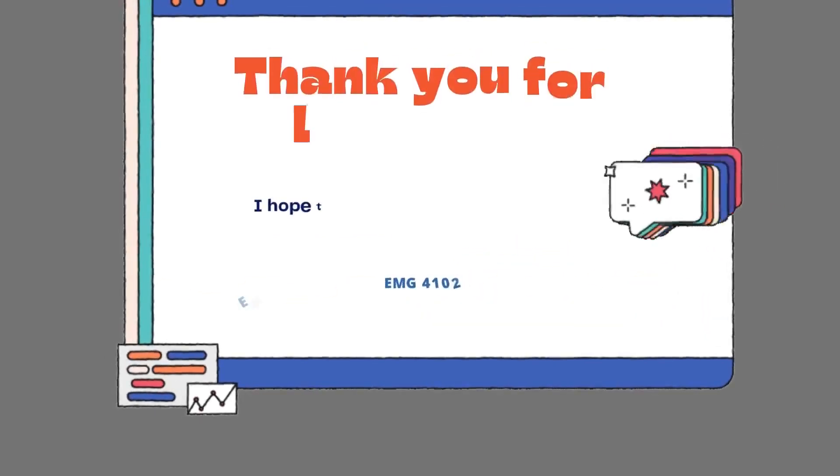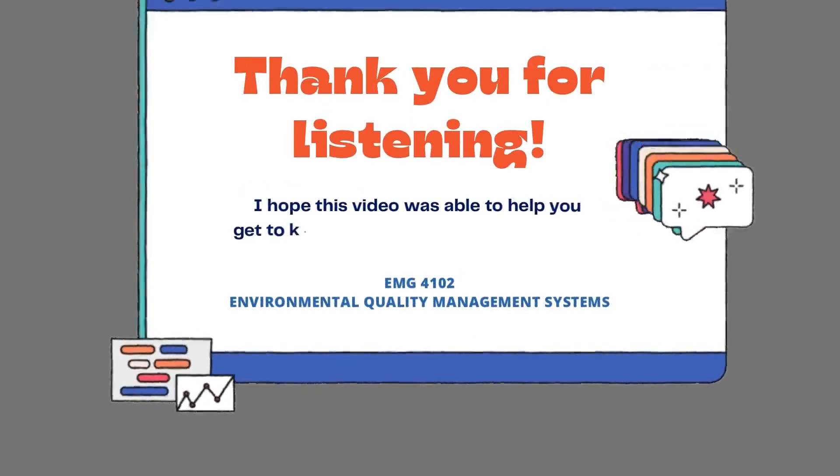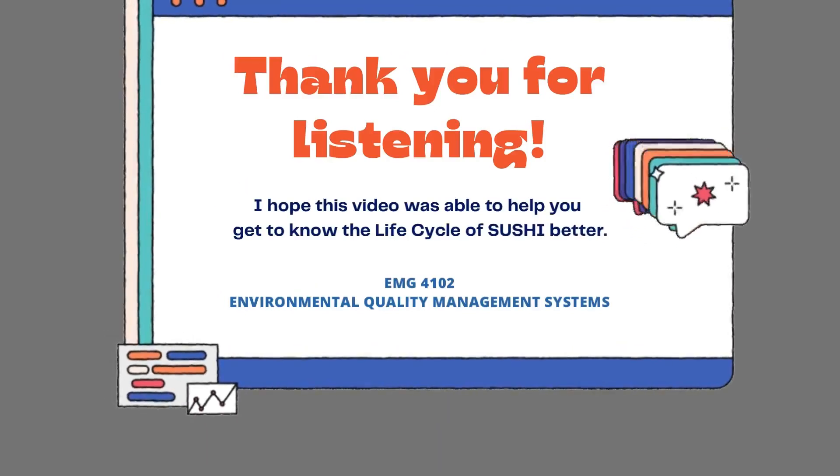That's all from me about the life cycle assessment of sushi. Thank you for listening. I hope this video was able to help you get to know the life cycle of sushi better. Bye! See you again!